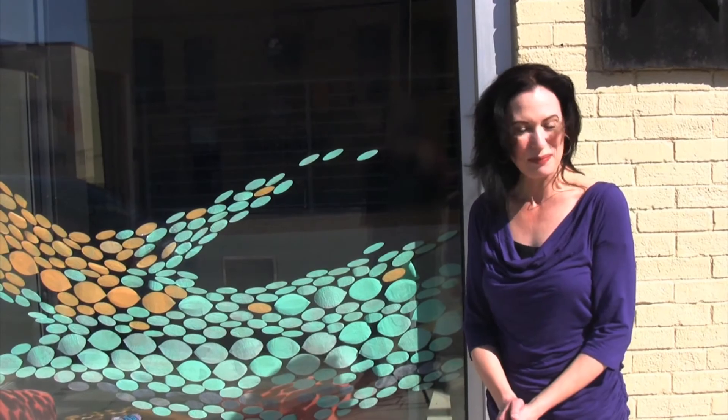Thanks for coming along on this short tour of Fatigue at Redline Milwaukee. See you next time when we look at something else.